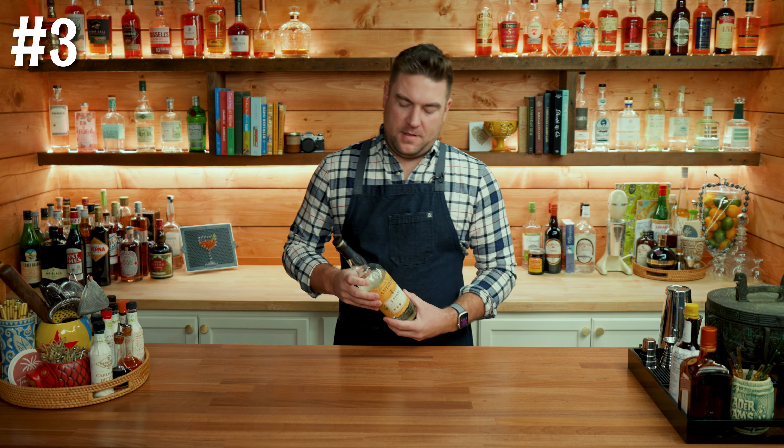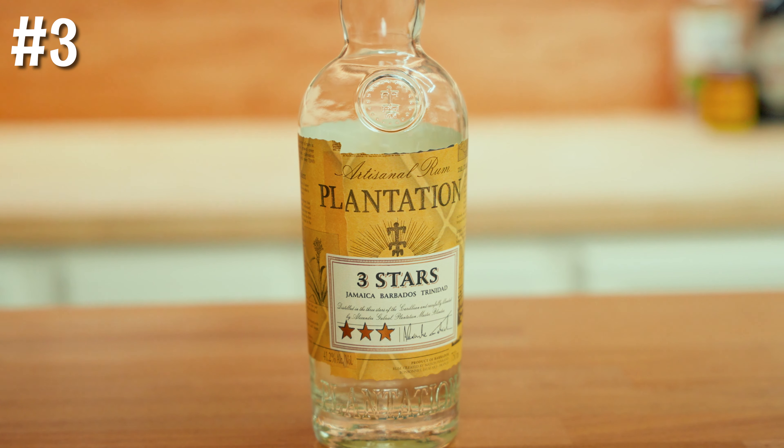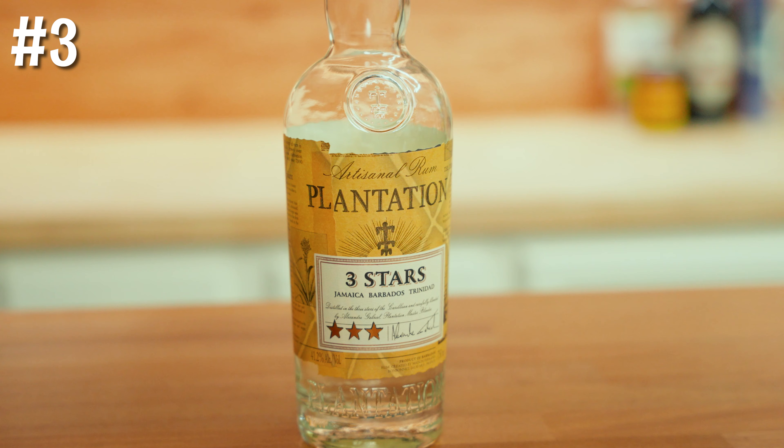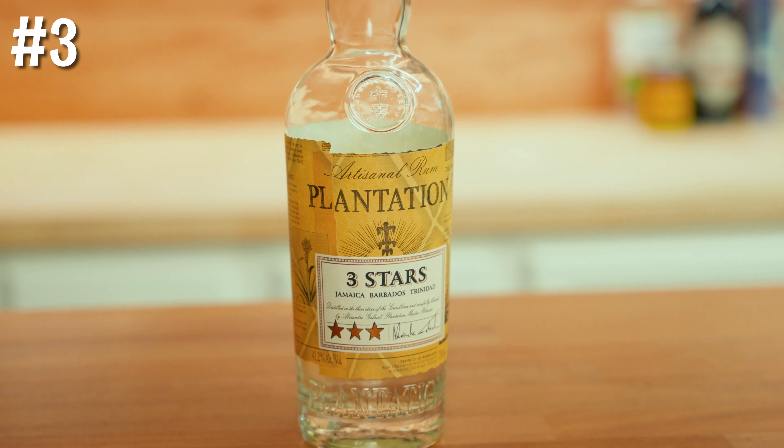Number three on the list: Plantation Three Star Rum. If you can only pick five bottles, you have to have a bottle of rum on that list, and the fact that you can pick up this bottle for only $17.99 kind of blows my mind. Plantation Three Stars gets its name because there's a blend of three different kinds of rum from Barbados, Trinidad, and Jamaica. It mixes extremely well in cocktails and offers more complexity than something like Bacardi. If you were to ask me to make the best daiquiri I could, I would use some simple syrup, some lime juice, and this rum right here.